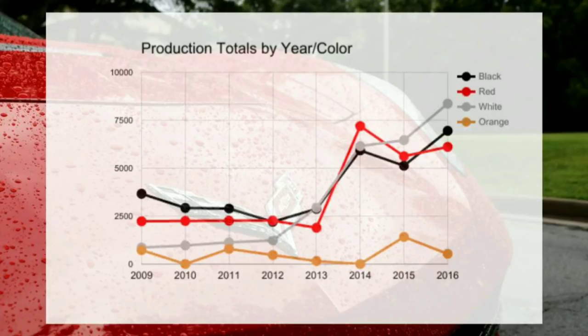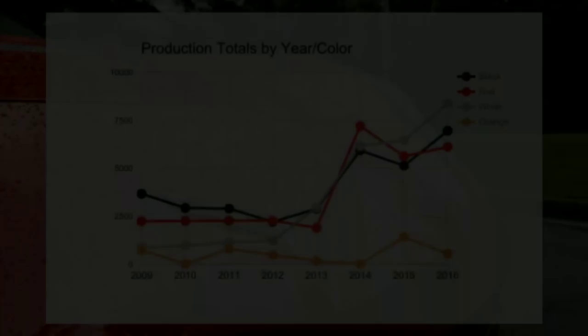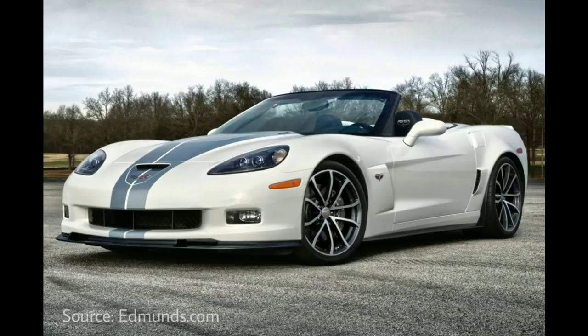You can see something interesting occurring right around 2013 — a spike in the popularity of white for corvettes. I think it has a lot to do with the release of the special edition 427 corvette in 2013, which really showed people how good a white corvette could look. The color just continued to gain traction and popularity, eventually becoming the most popular color for the last couple of years. You can also see how consistent black and red have been — they've been among the most popular colors for many years.